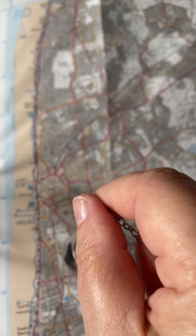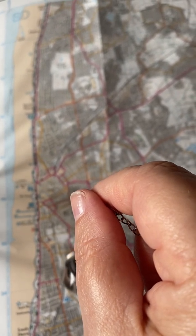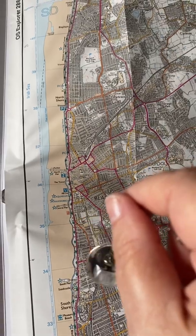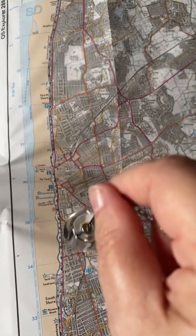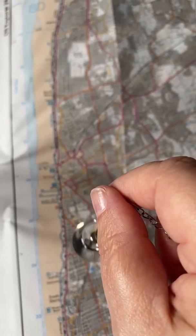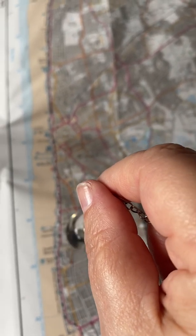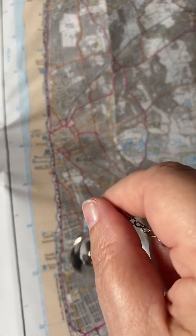So, first of all, are there any tunnels in the Blackpool area? Of course, there you can see it saying yes. Are the tunnels located in the area that I'm hovering over? That's no.